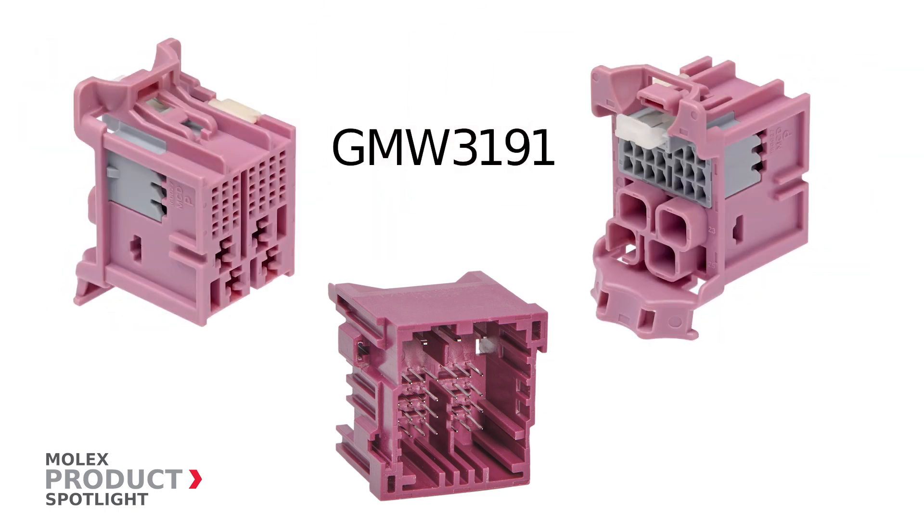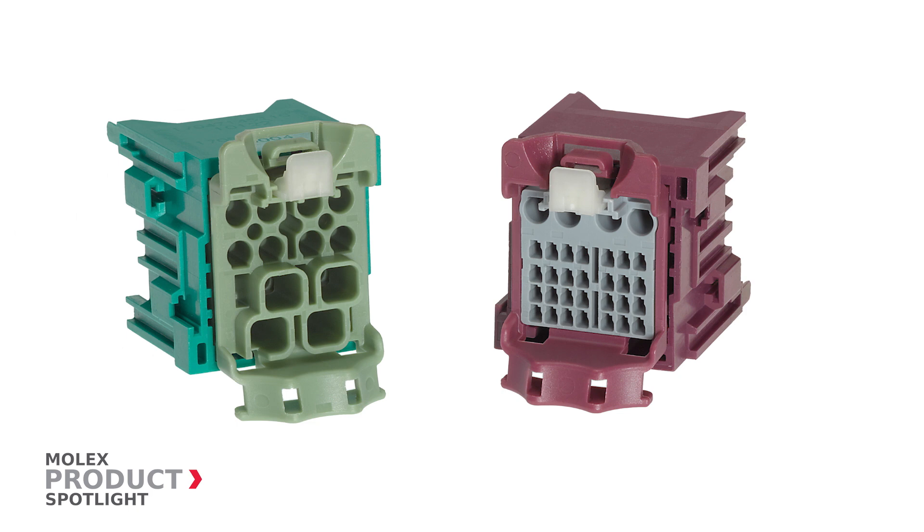These modules are fully GMW 3191 specified and T1S1 rated. More information at molex.com.